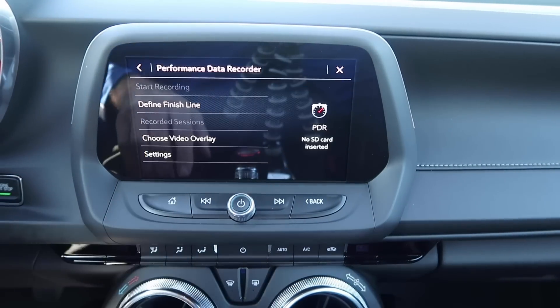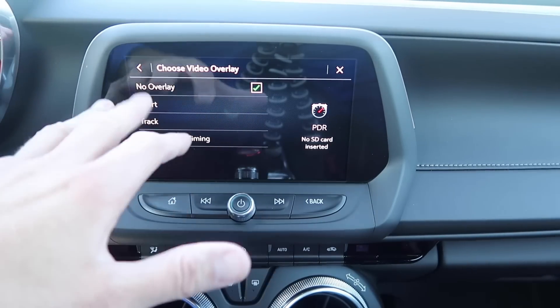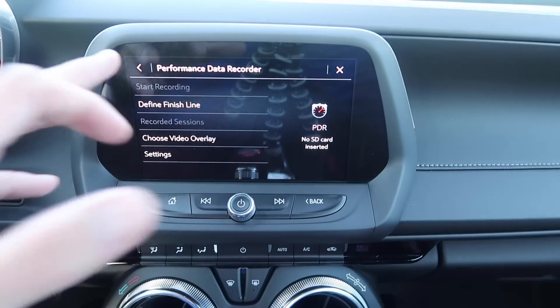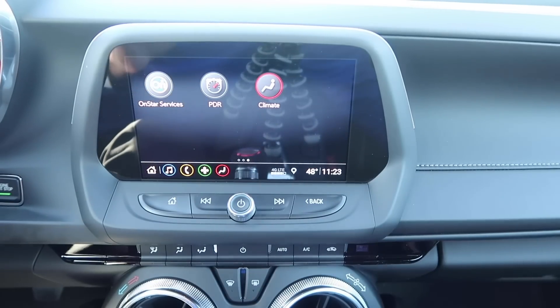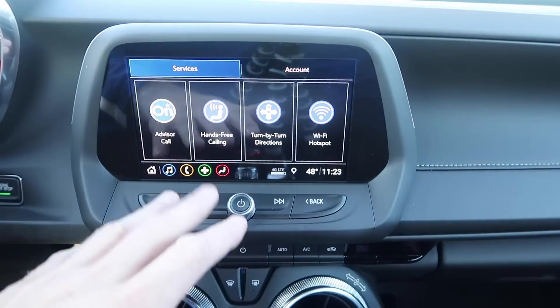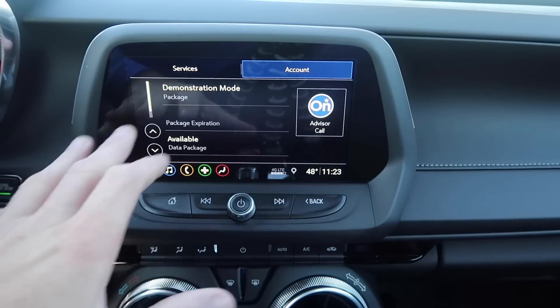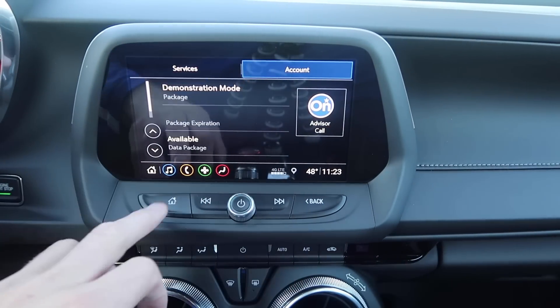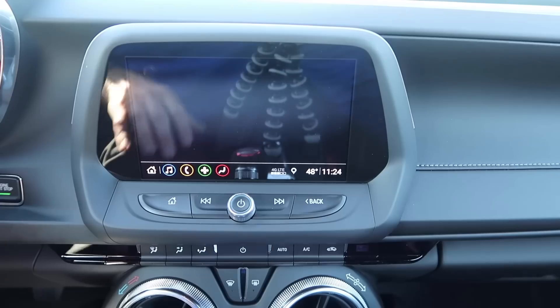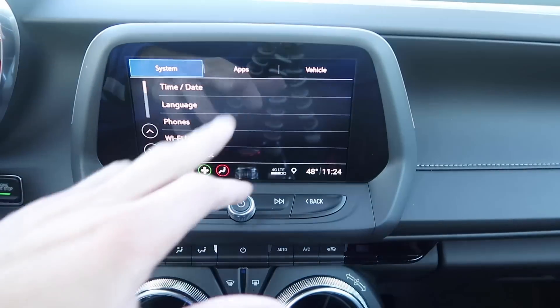On the 1LE, you have the performance data recorder in the infotainment. You have different overlays — sport, track, performance timing, and no overlay. It essentially gives you a built-in dash cam, which I always recommend. The one I personally use is Vava — there's a link in the description. These are just the different OnStar services available; your account would be in here. Right now it's in demo mode as I explained.